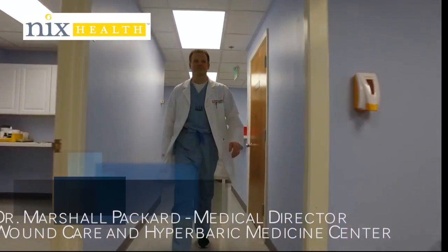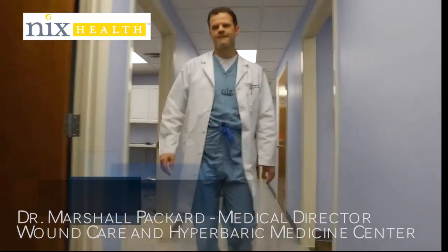I'm Dr. Marshall Packard, the medical director at the Hyperbaric Medicine and Wound Care Center here at the Knicks Hospital.